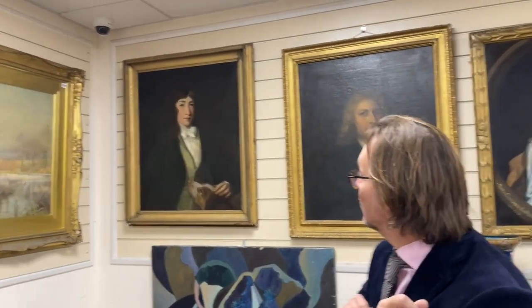Hello. Gorringes are on view this time for our sale on the 20th of March. Another weekly sale, another good mixture. It's like being in the National Portrait Gallery here today — we have a selection of portraits for you.